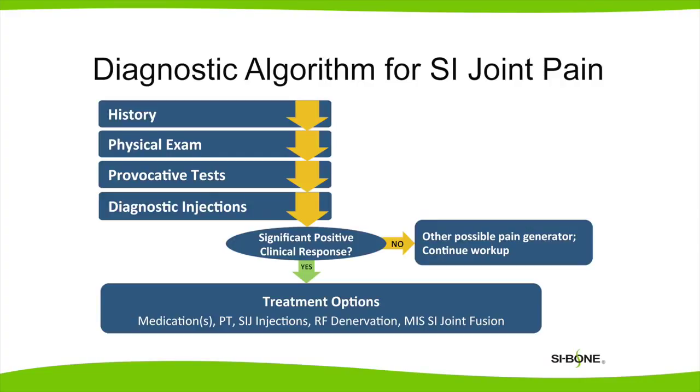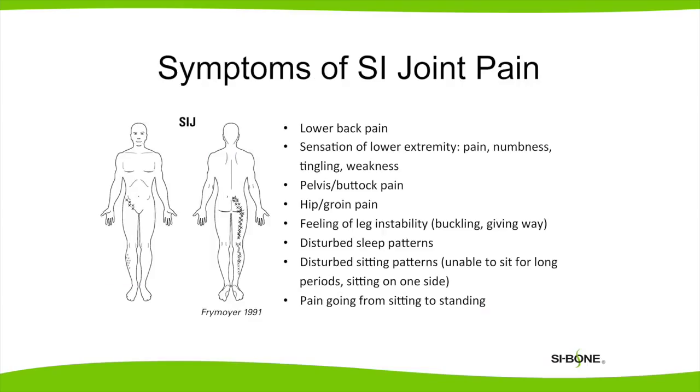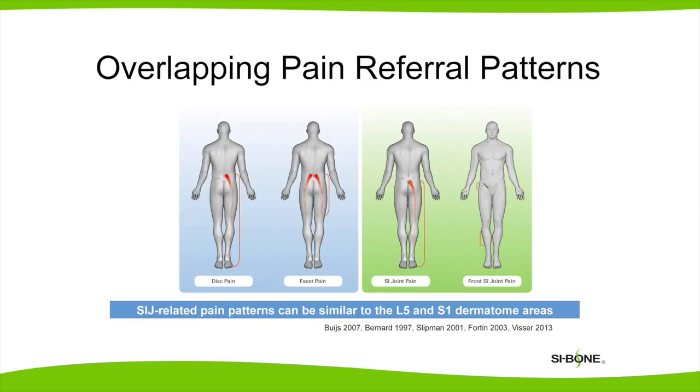The diagnosis of sacroiliac joint pain requires care and attention. This isn't something where simple x-rays, an MRI, or a CAT scan clearly demonstrate the diagnosis. Symptoms of SI joint pain can include low back pain radiating into the buttock or leg, hip pain, groin pain, a feeling that the leg is giving way, trouble with sleeping or pain rolling over in bed, trouble with sitting especially on the affected side, and pain going from sitting to standing. The pattern of pain can be similar between facet pain, sciatica, disc herniation, or sacroiliac joint pain.